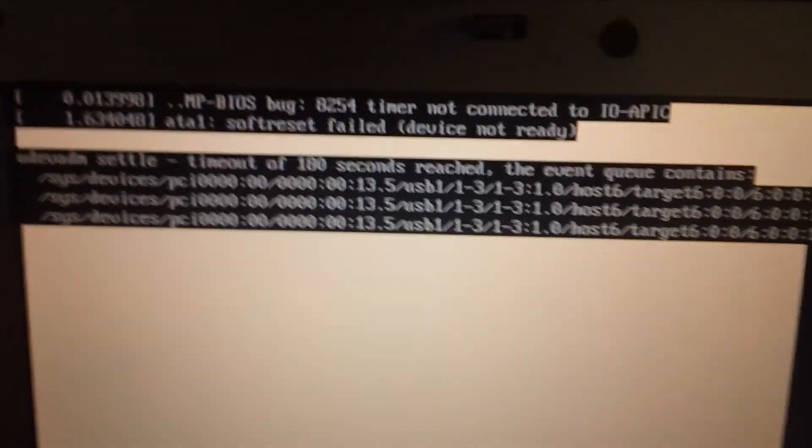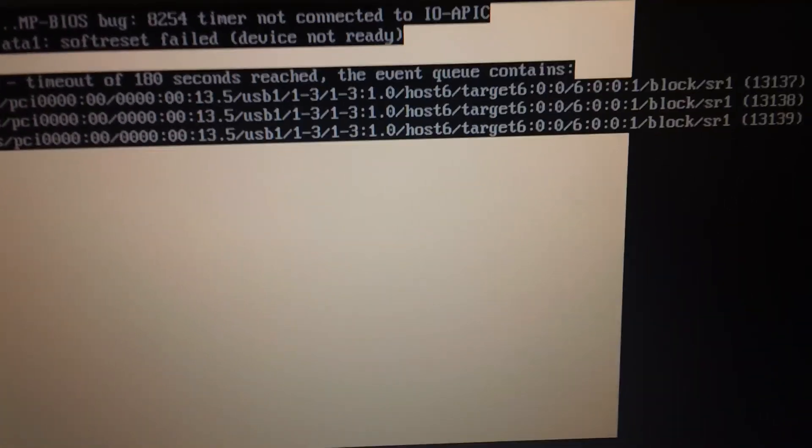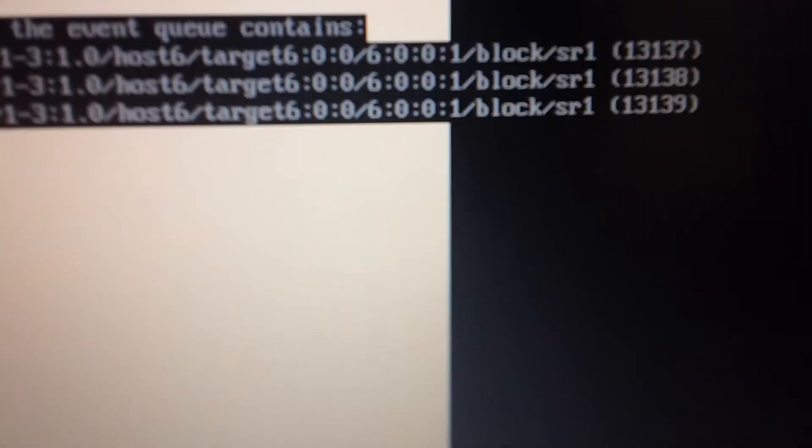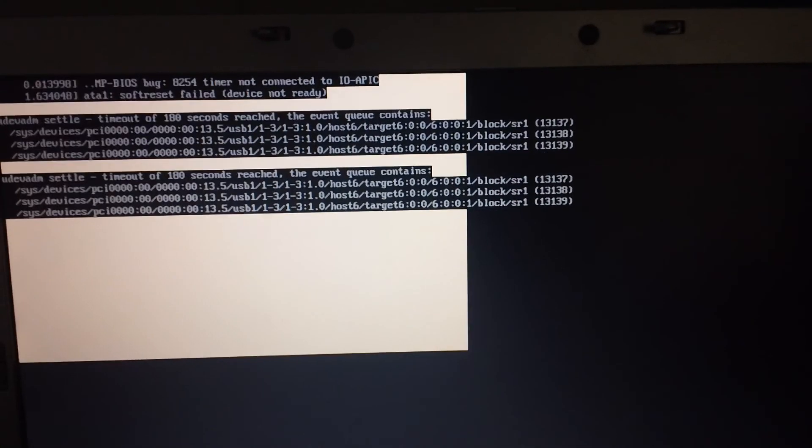There we go, that's what it is. It's got like a timeout, and then somewhere along the line it says — see that 'block SR1' or whatever it is, I don't know what that is — and that was just from pressing the arrow key. It just keeps coming up multiple times the longer I keep waiting.